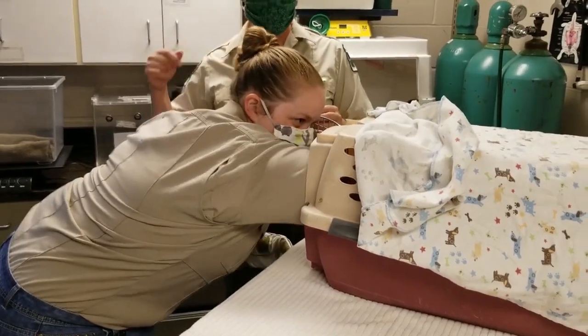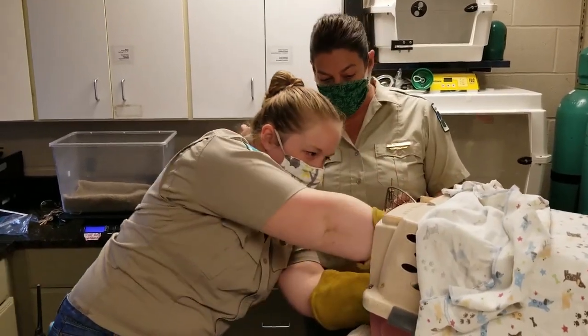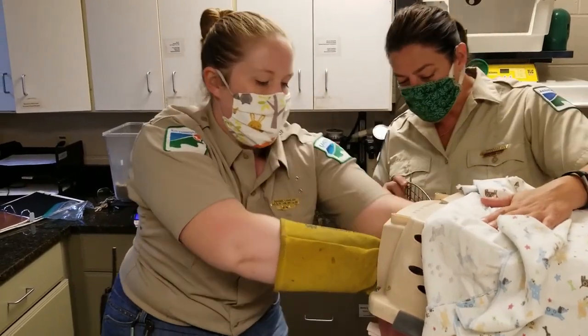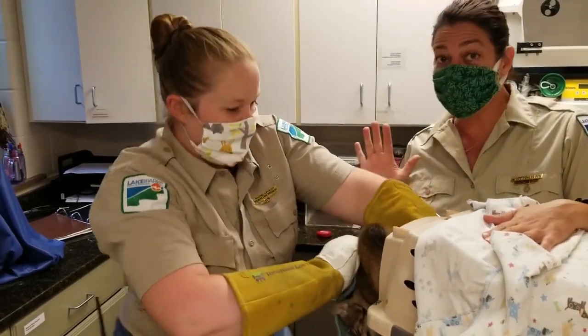This bobcat kitten is from Carroll County. This is the second one we got, about three weeks after the first one. It was about three to four weeks old when we got it. It was found wandering around by itself for three days, and this bobcat kitten is exactly what we want to see.